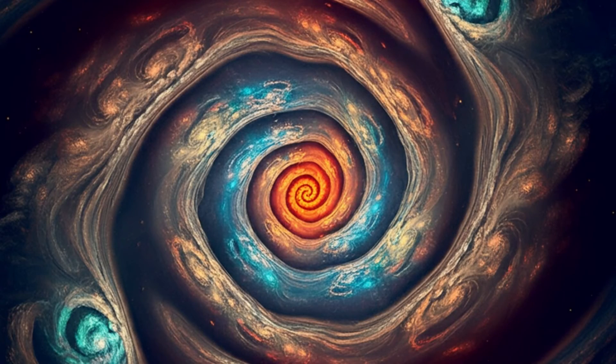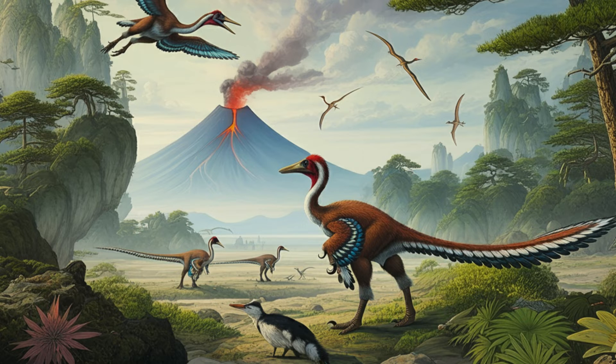Welcome to the Deep Dive. We're going way back in time today, back to the dinosaurs. We're talking about a really famous fossil site in China. Sometimes people call it the Chinese Pompeii.